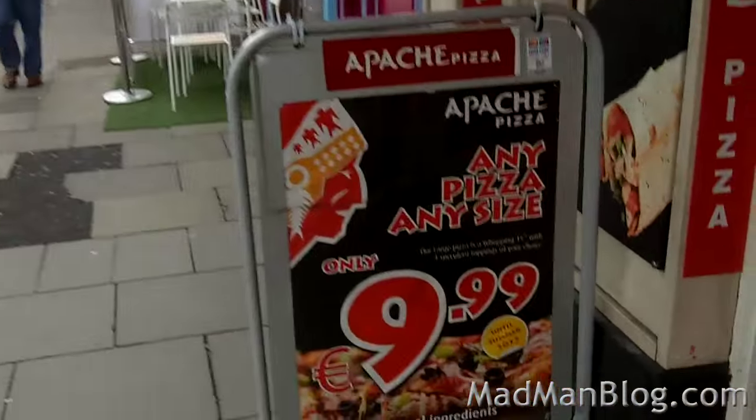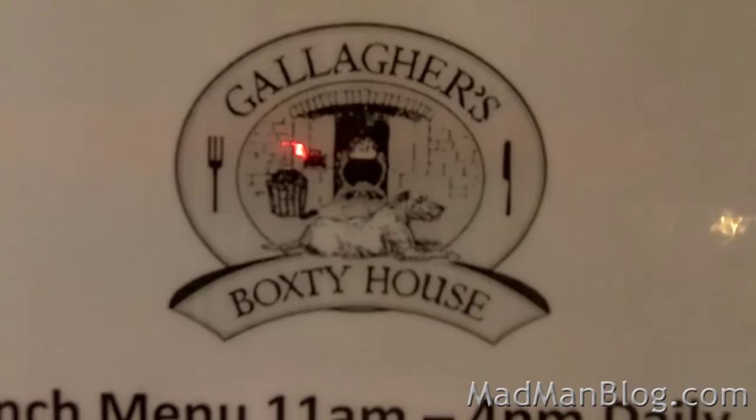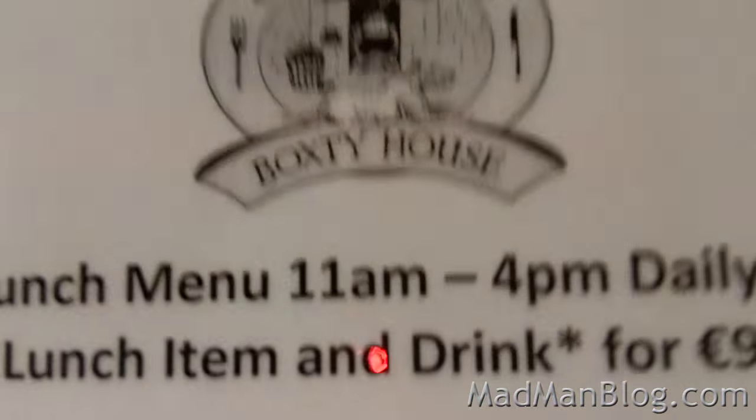Right now on the search for some Irish food — traditional Irish food, not Apache pizza. We are at Gallagher's Boxty House in Temple Bar, Dublin.